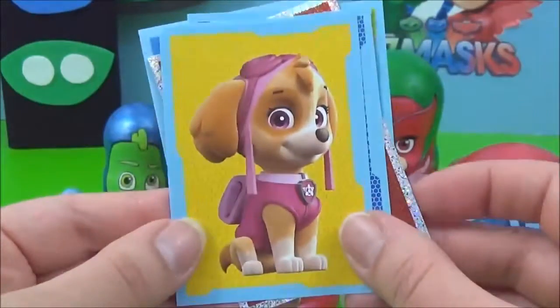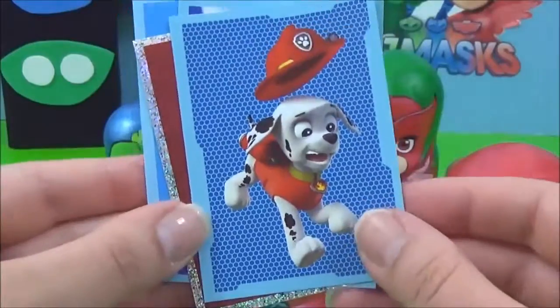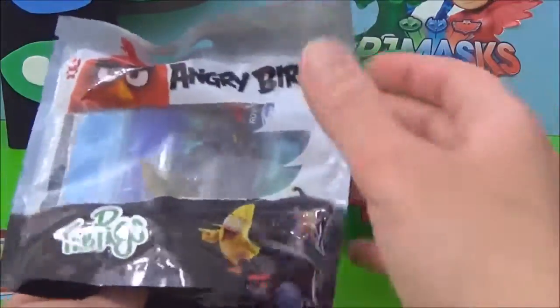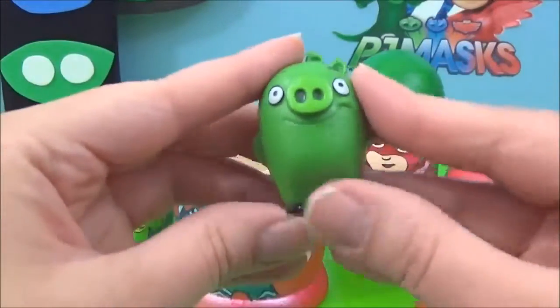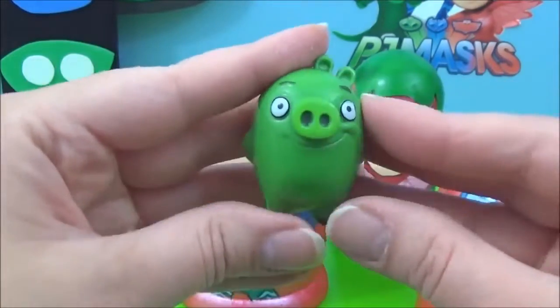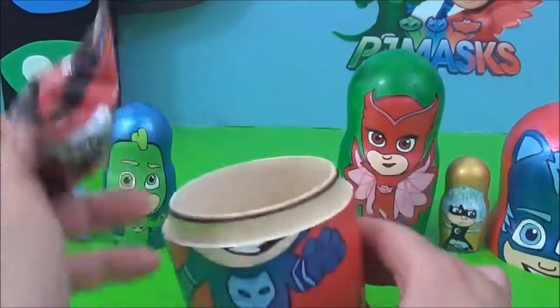Sky looking adorable! We also got Angry Birds — we got one of the pigs, awesome! The last thing we got is this Starved blind bag.